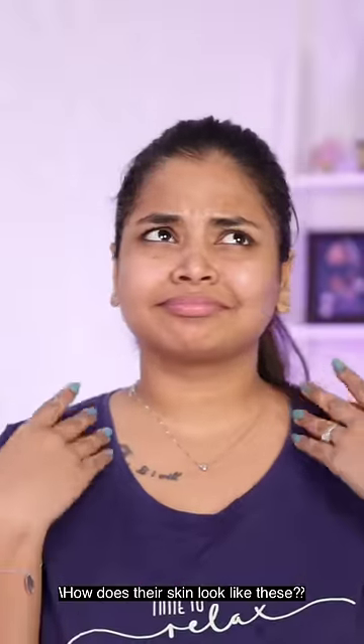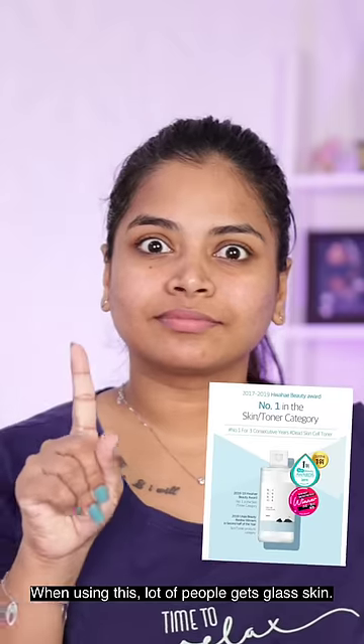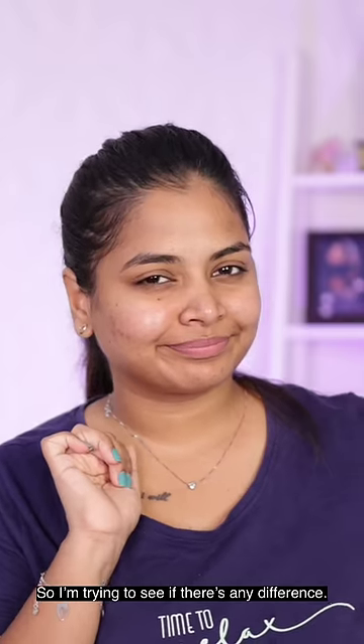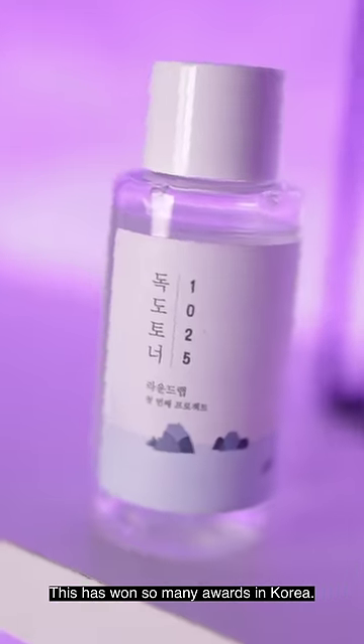What about glass skin and Korean skin? How about your skin? I'm going to try a quick research. Korea is the number one toner. I use glass skin as well. I don't know what it is — I try a little bit. This is Round Lab Dope Dope Toner. Korea has a lot of awards.